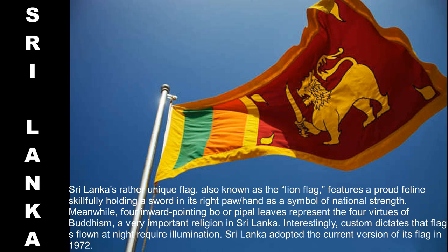Sri Lanka's rather unique flag, also known as the lion flag, features a proud feline skillfully holding a sword in its right paw as a symbol of national strength. Meanwhile, four inward-pointing bo or bodhi leaves represent the four virtues of Buddhism, a very important religion in Sri Lanka. Interestingly, custom dictates that flags flown at night require illumination. Sri Lanka adopted the current version of its flag in 1972.